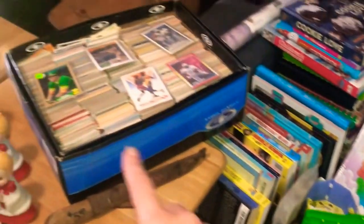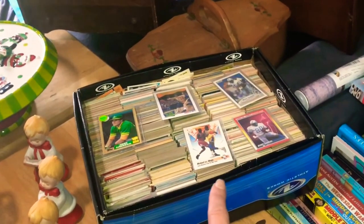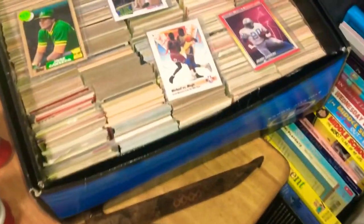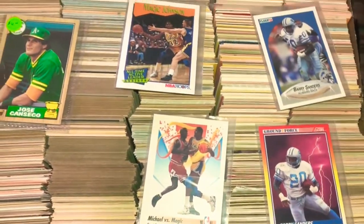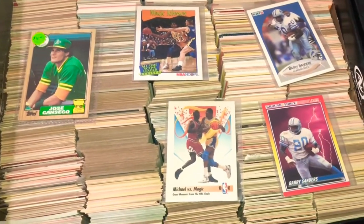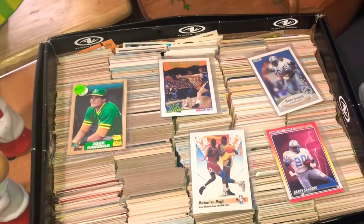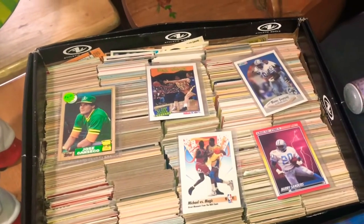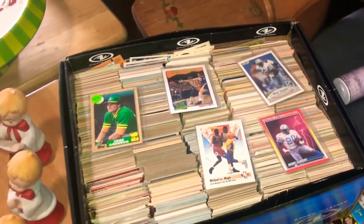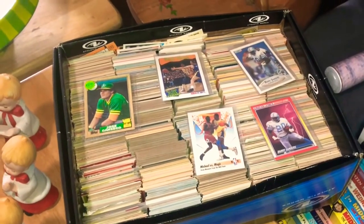At the church rummage sale, I got this whole box of cards — summer baseball, basketball, football. They were originally wanting $50 for the box, saying the gentleman who donated it was a collector. Ultimately I ended up paying $15 for the box of cards, and my husband will help look to see what we can pull out of there to sell.